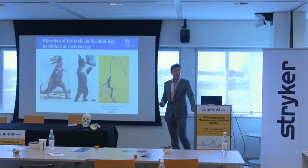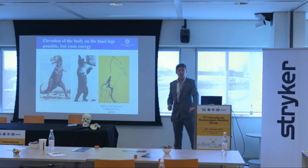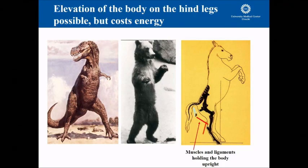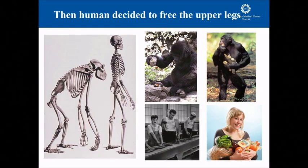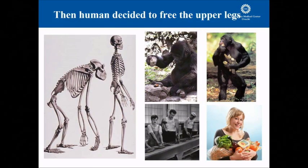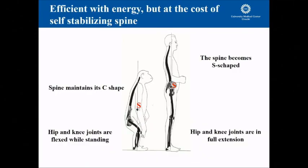Animals don't always have to stand on four legs. They can stand straight, but they will always maintain this kyphotic, self-supporting spine. So if they want to stand straight, they have to flex their knees and hips, which costs a lot of energy. That's probably the reason why the human decided to completely free up its forelimbs, which allowed humans to use tools and gain an enormous amount of advantages. But to free the forelimbs without losing energy, the human had to convert its C-shaped spine into an S-shaped spine, and that is what makes humans unique.